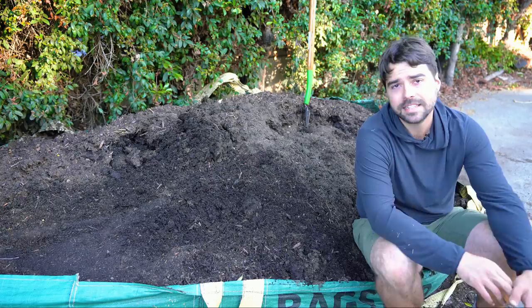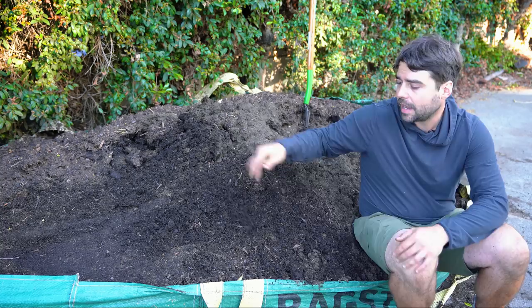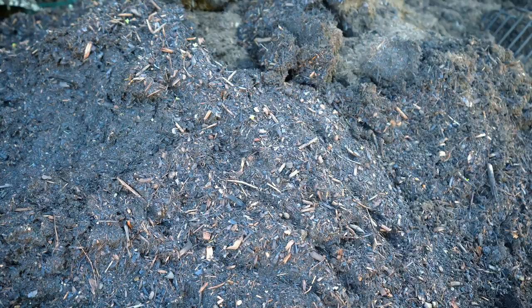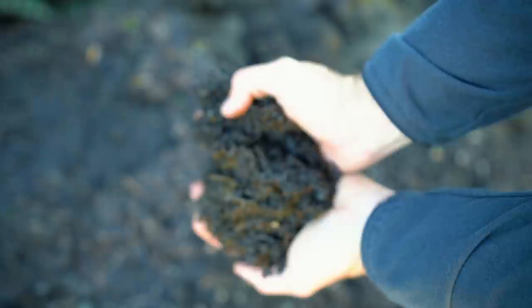Don't feel discouraged if you need to buy compost. The nice thing about compost is it takes waste — like yard clippings — and combines it with dead material to create nutrition, closing the loop on green waste. You'll notice some parts of this pile look dark and some look lighter; that's because I've been watering it. With a large pile like this you want to water it every once in a while.